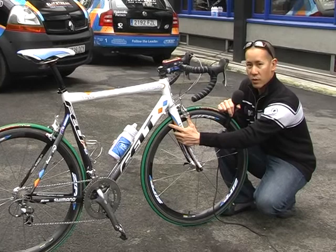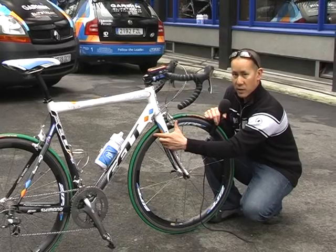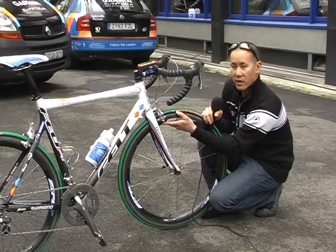New for this season, however, are some prototype Zipp 303 carbon rims. Historically, carbon rims are not exactly always the best thing to use for Paris-Roubaix, but Zipp feels it has figured out the formula with their new 303, which uses a wider profile and a stronger layup. The team expects them to survive this Sunday quite well.